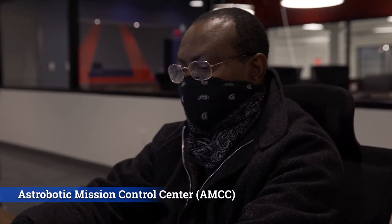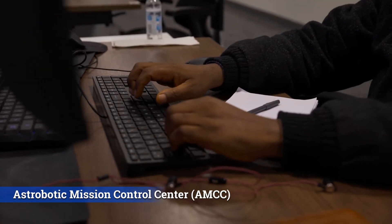Once it's on the lander and we're in the mission, all that data comes through the mission ops and our AMCC, and we're able to actually get the data distributed to different teams. It's really like the brain of the lander itself.